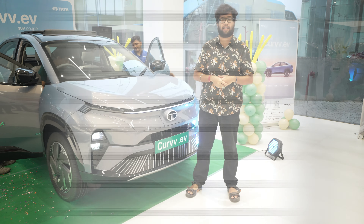You can see on my side this is the top-of-the-line variant, which is the Empowered Plus A variant. This particular variant gets a 55 kWh battery. There are three variants in total: Creative, Accomplished, and Empowered. If you go for Creative, you will get a 45 kWh battery. If you go for Accomplished, you can get either a 45 or 55 kWh battery. And if you go for the top model, you will get the 55 kWh battery.